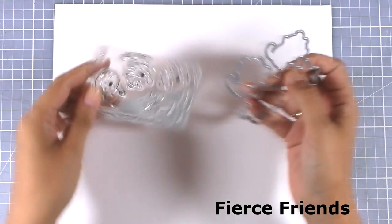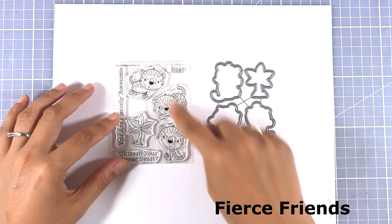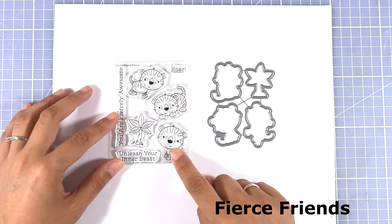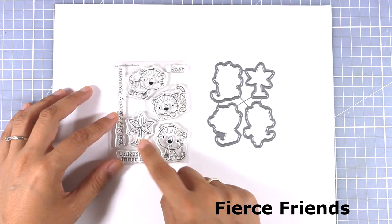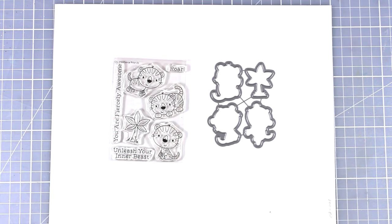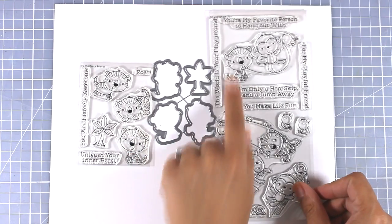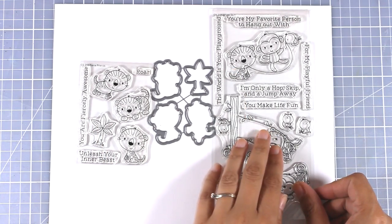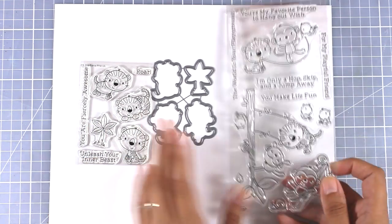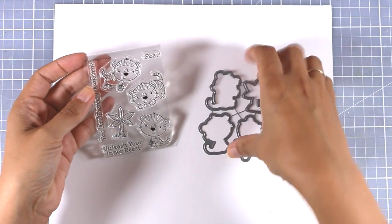Now let's move on to the smaller stamp sets. This cute stamp set features the little tiger again — you get three different images of him as well as a little tree and three different sentiments. It can be combined perfectly with the Jungle Gym stamp set I showed earlier. You can combine them together, or if you love the design but don't want the bigger set you can just get the smaller one.